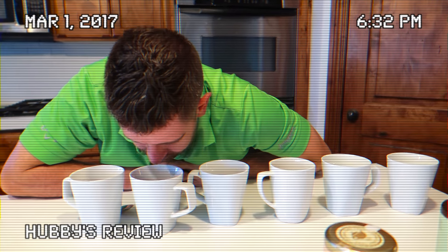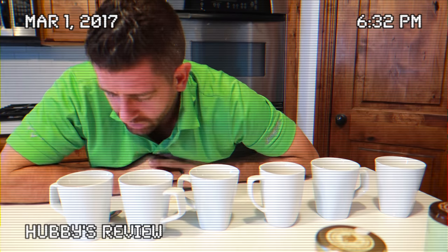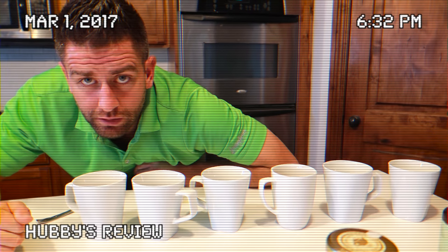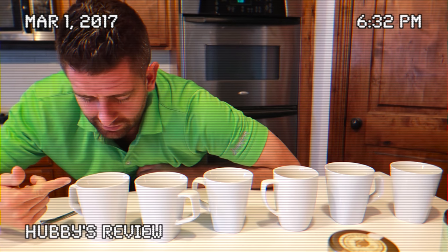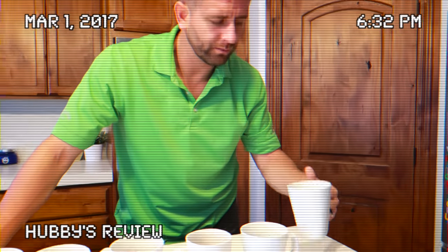Brady tries the banana chocolate and guesses it correctly, then the red velvet — he guesses that one too by the color. He says he hates red velvet, which I already knew. He thinks the caramel one is the best overall. I explain that these are zero calories, zero sugar, and herbal tea — and that they're supposed to help curb chocolate cravings.